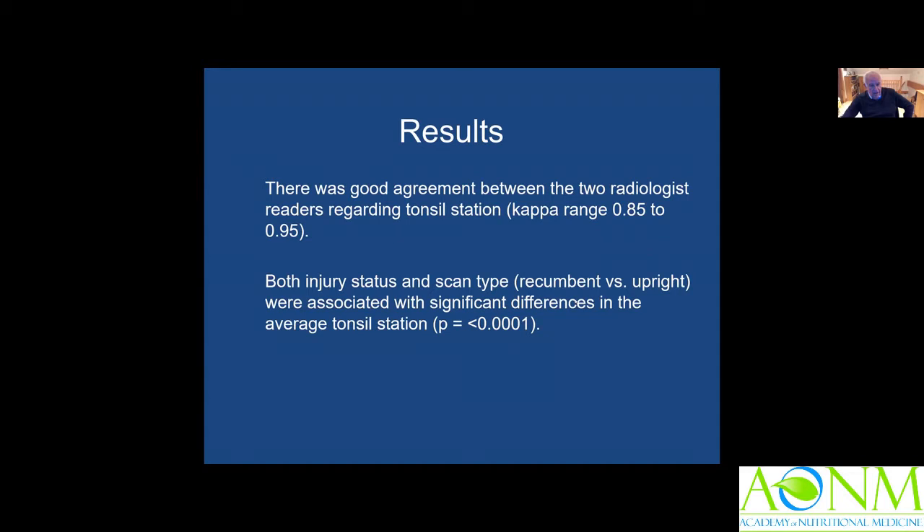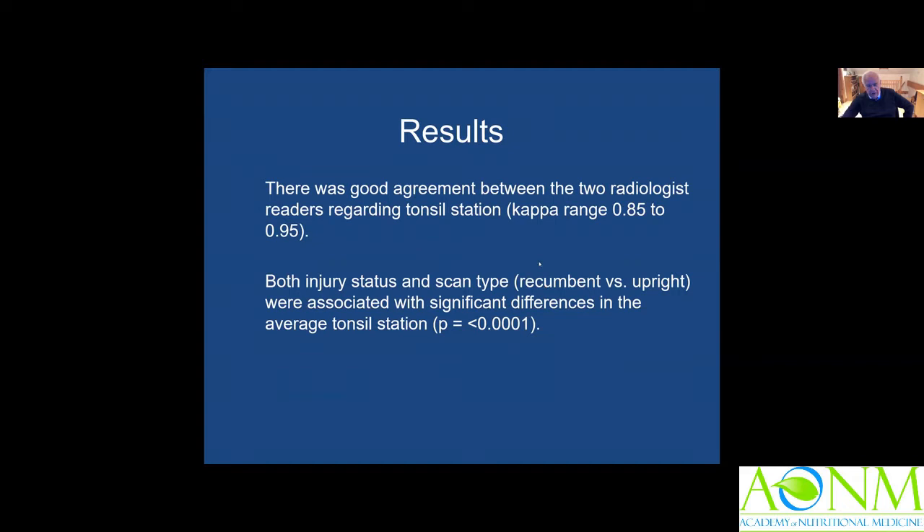There were significant differences in tonsillar station between recumbent and upright positions. The non-trauma group — people with painful necks — showed tonsillar herniation in both recumbent and upright positions at about 5%. In the trauma group, in the recumbent position about 9.5% showed low-lying tonsils. And even though we had suspected it might be the case, there was a significant increase in tonsillar herniation in the upright position following whiplash-type injury.